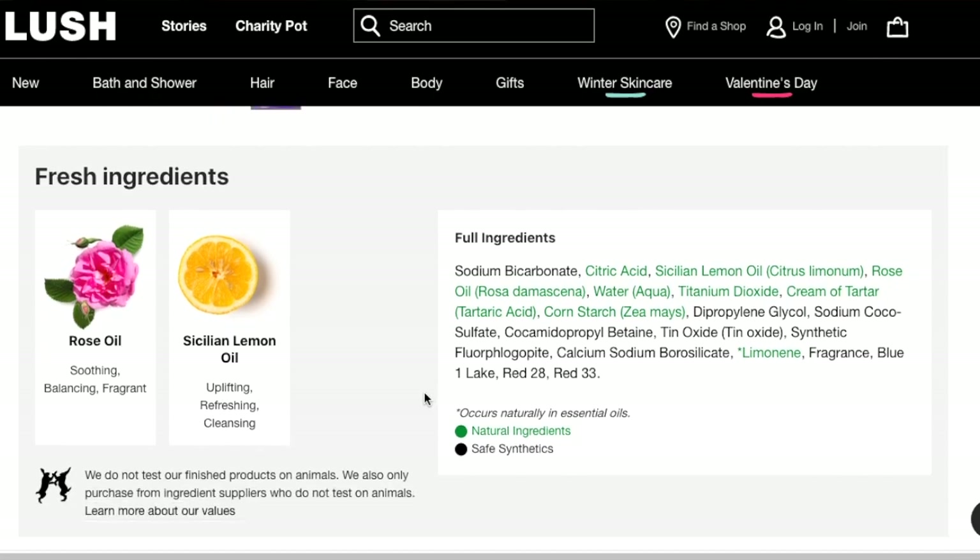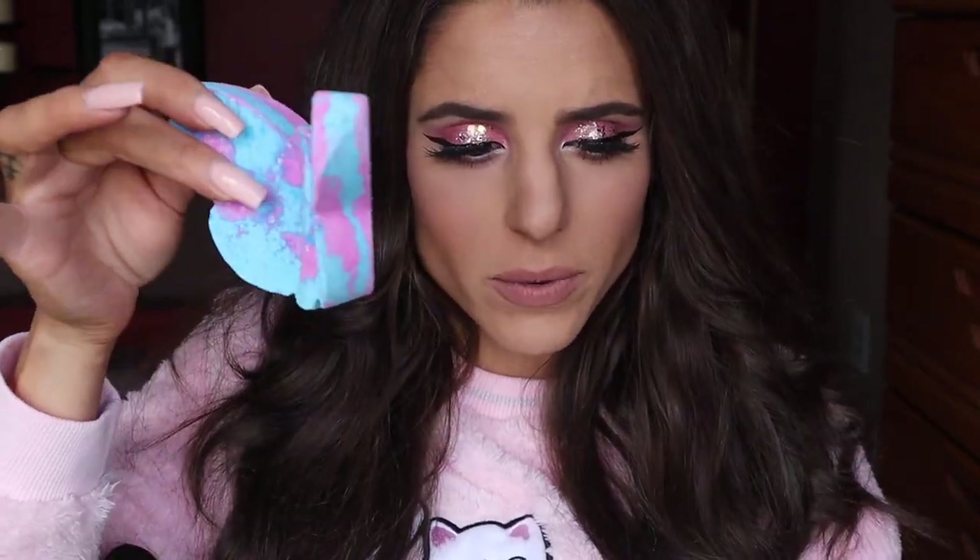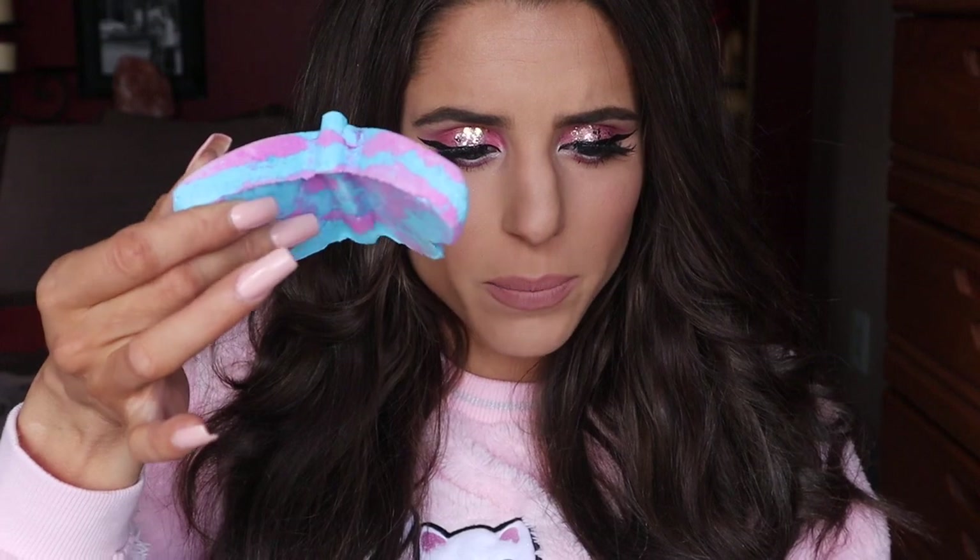'Cornstarch and cream of tartar soak and soften to leave the skin feeling as smooth as can be.' The fresh ingredients are rose oil and Sicilian lemon oil. I can pick up more of the floral notes than the citrusy notes, but I feel like this is just going to be a visually beautiful bath bomb. I might let Ella enjoy this one and I'll just enjoy the colors and the sentiment it has for me. It's also kind of 3D — the wings are not just flat, which I thought was pretty cool.